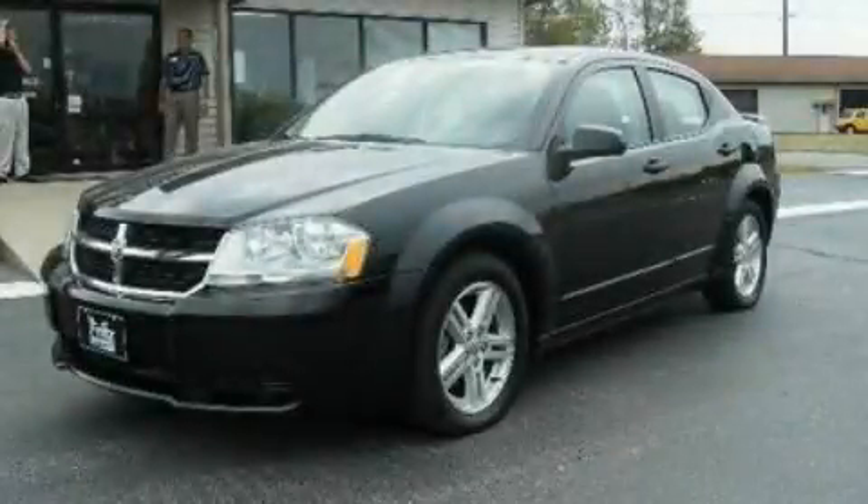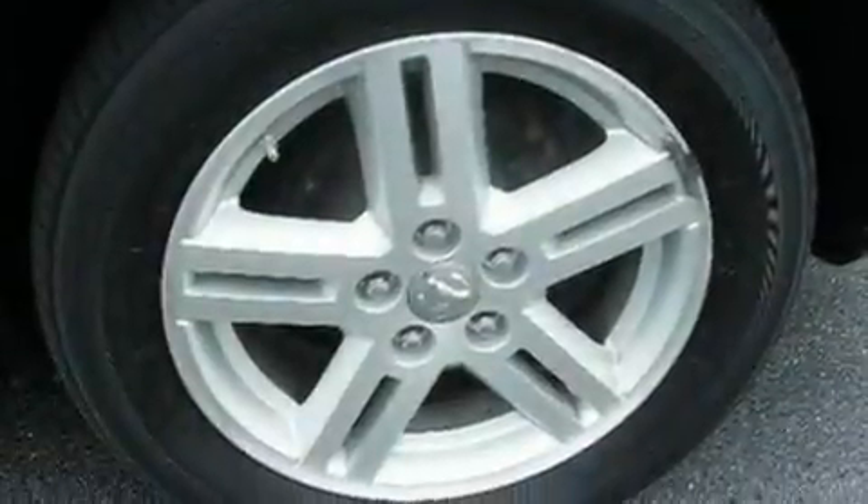This is a 2008 Dodge Avenger. It features a 2.7-liter, six-cylinder engine and a four-speed automatic transmission.